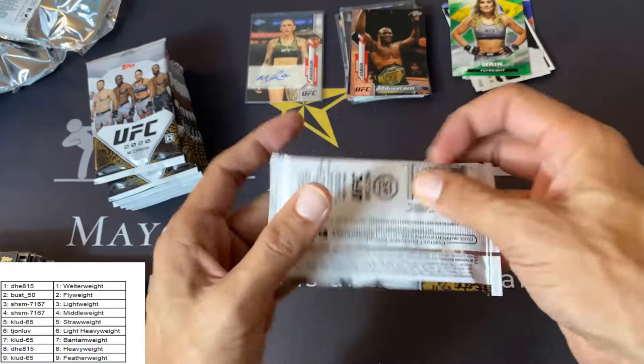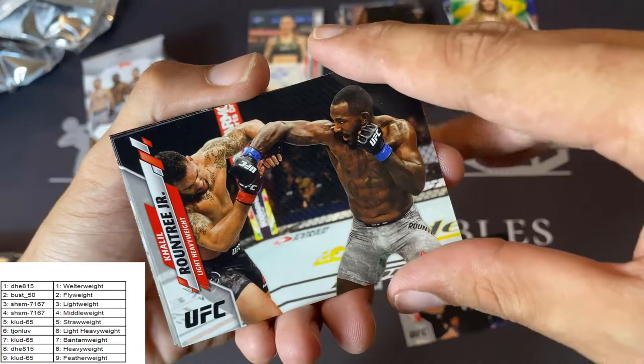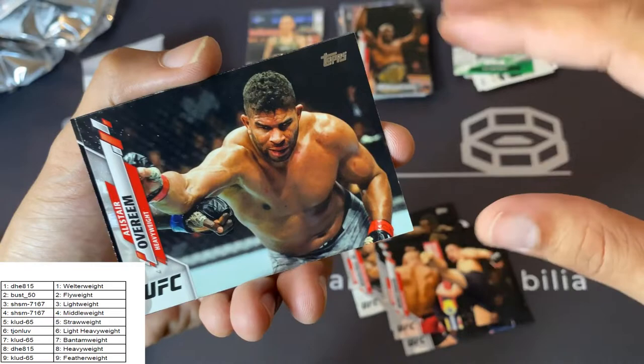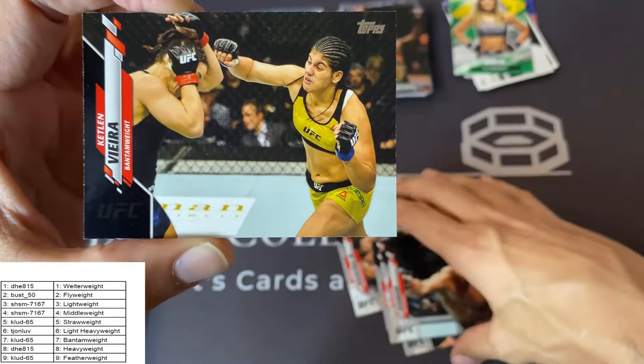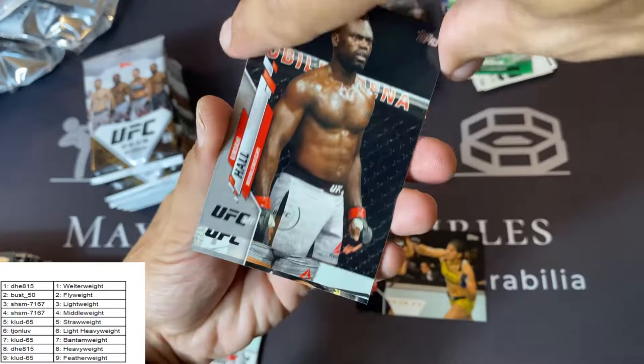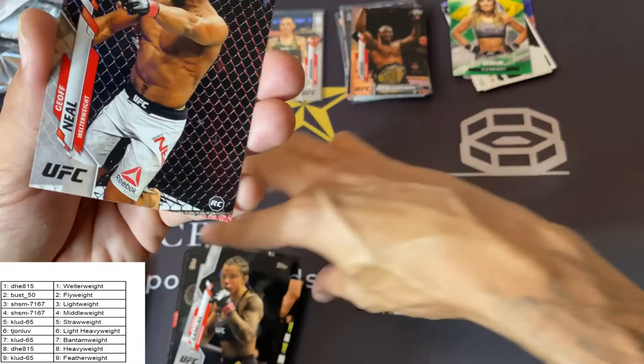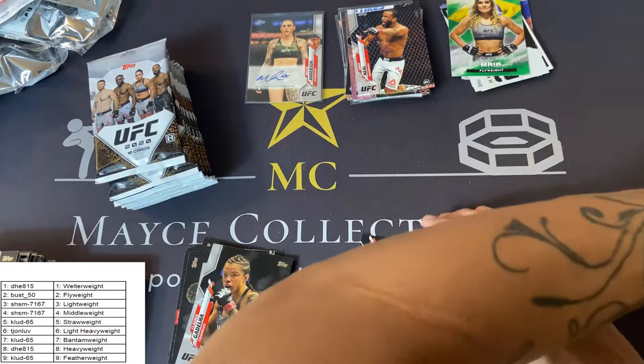Last pack of the middle stack — let's get a banger. Roxanne Modafari, Khalil Roundtree Jr., Conor McGregor base, Robert Whitaker, Alistair Overeem. Oh, a black! Caitlin Vera — black is numbered to 69, I believe. Take a look. Uriah Hall, Elir Latifi, Claudia Gedelia — I think that's a photo variant? Number is 0-3-8, must not be. And another Hands of Steel Jeff Neal rookie card — very nice.